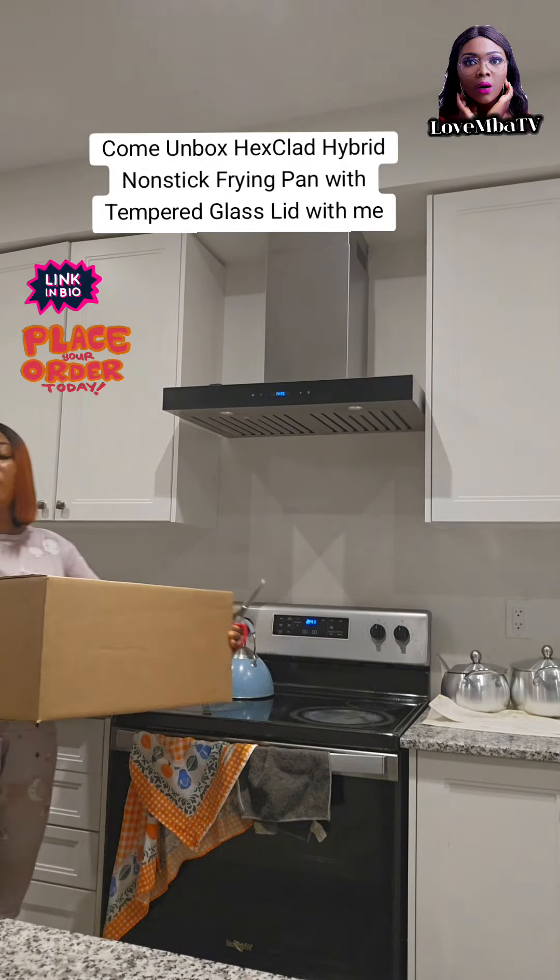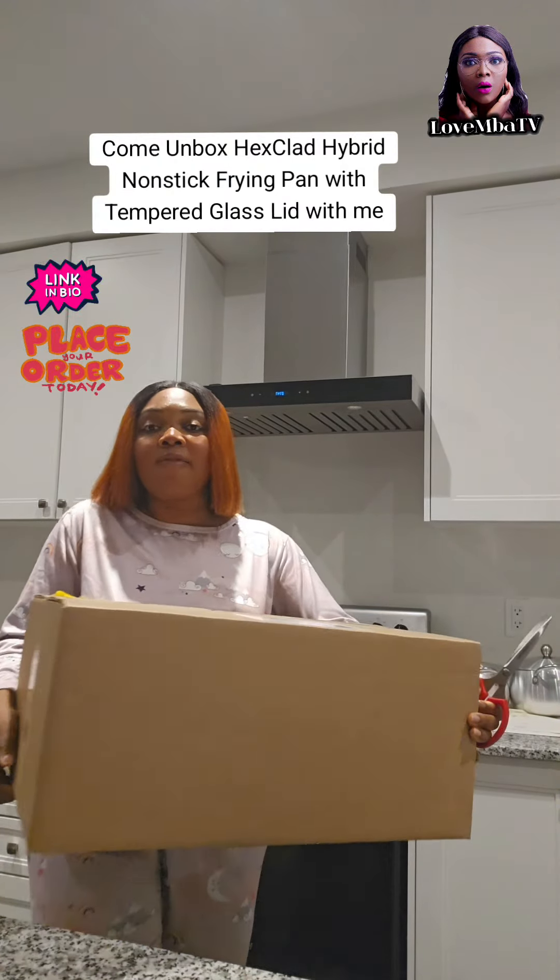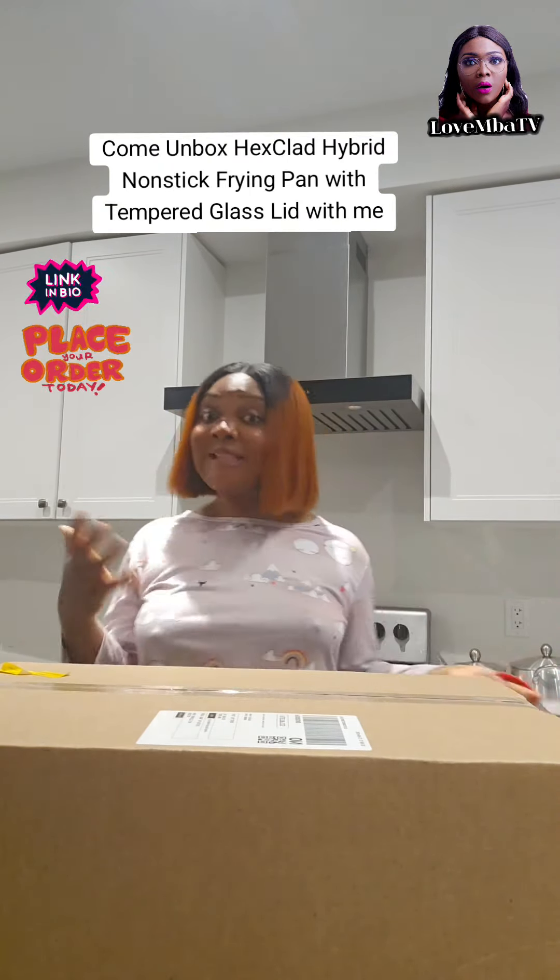Relocation can be so damn hard, and I've been trying to put myself together ever since I left the UK and arrived in Canada. I've had to buy a lot of things I had before, which makes it pretty tough.